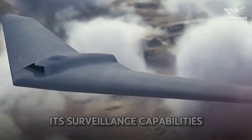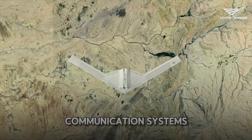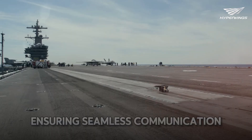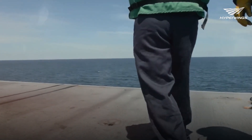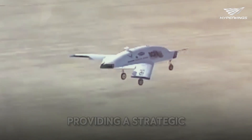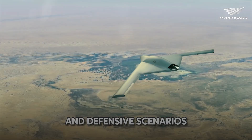In addition to its surveillance capabilities, the RQ-180's advanced communication systems enable it to act as a relay node, ensuring seamless communication between various military assets. This enhances the coordination and effectiveness of military operations, providing a strategic edge in both offensive and defensive scenarios.